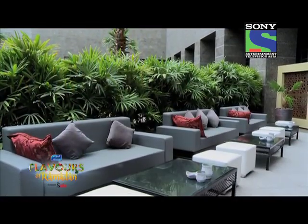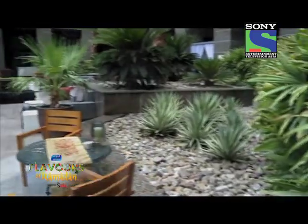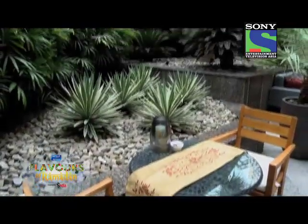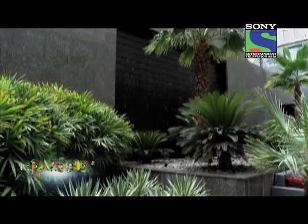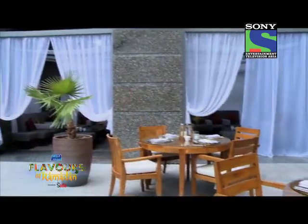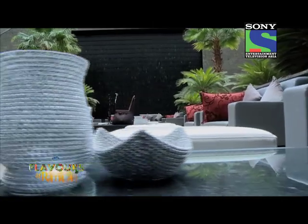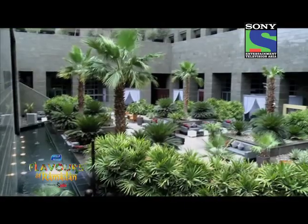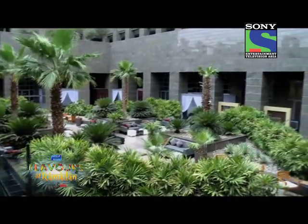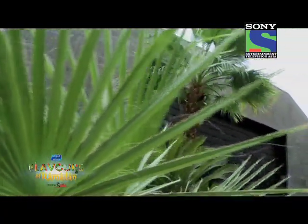The Ritz-Carlton DIFC celebrates Ramadan in the casual yet elegant Ramadan Garden, with a mixture of traditional Arabic and modern Mediterranean food, serving both Iftar and Suhoor. The air-conditioned garden provides a magical spot to soak up the relaxed atmosphere against the backdrop of a dramatic waterfall and an array of palm trees.